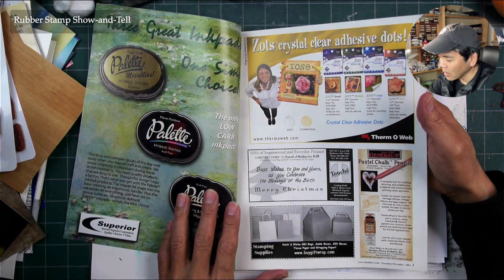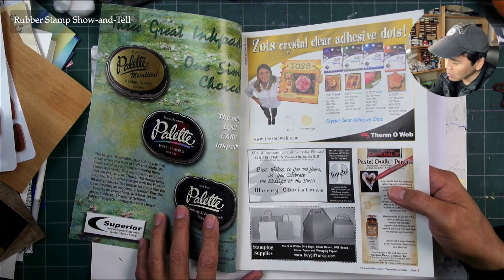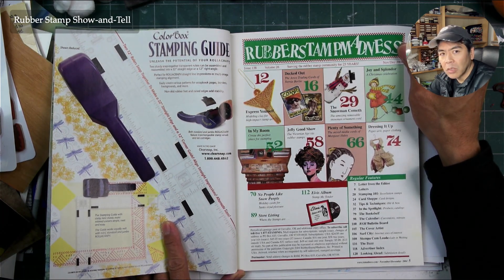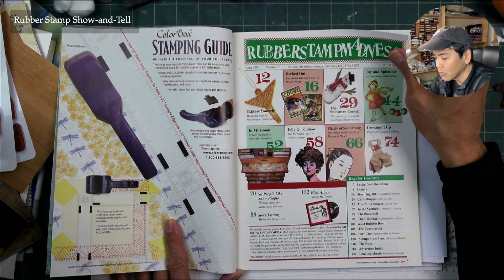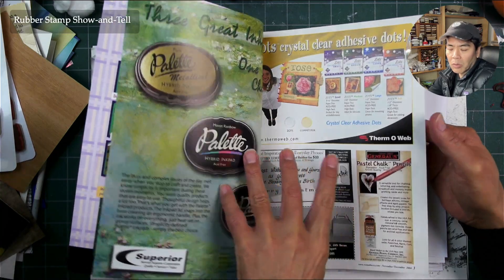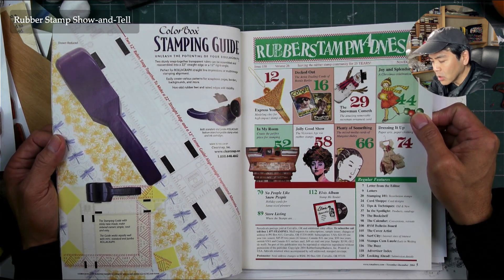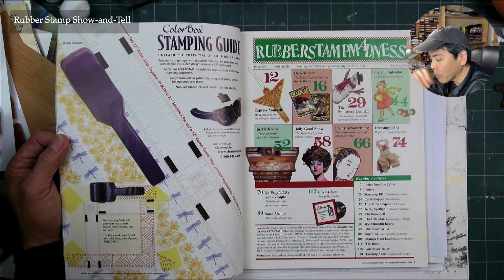Buygiftwrap.com, pastel chalk pencils — pretty cool. A lot of things in the art industry are certainly applicable to stamping, and a lot of stamping products have their origin in art and were just repackaged for stamping. These pastel chalk pencils are probably geared towards the art industry. Not everyone went to art stores, but it was largely a stamping-targeted media. Color Box by ClearSnap — a big player in the rubber stamping industry, though they're gone now.